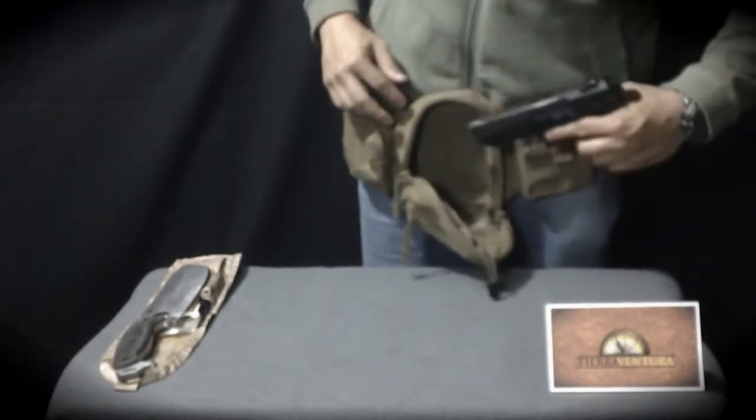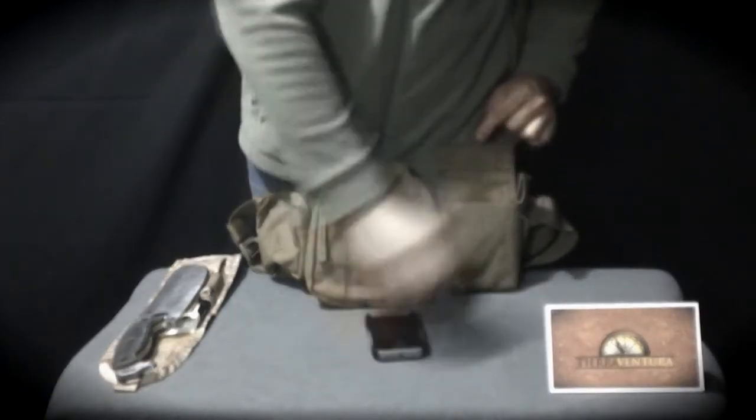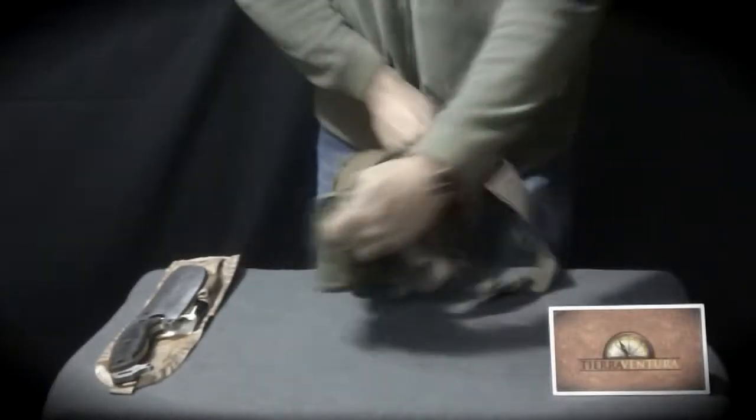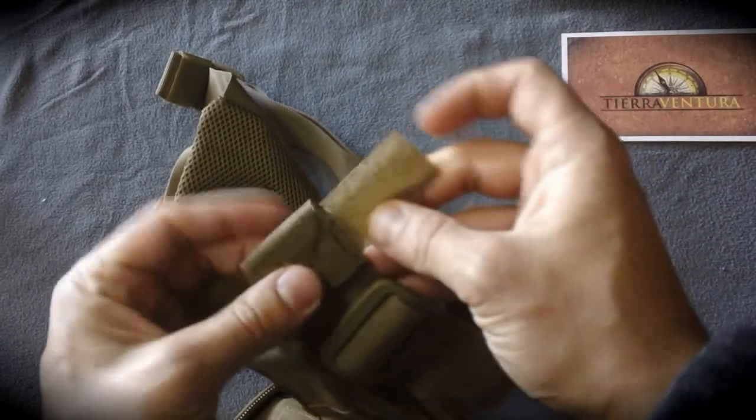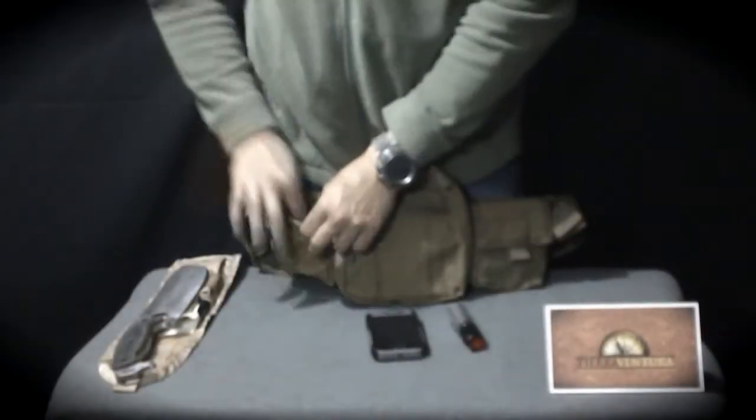It also has two stretch straps inside to carry extra magazines. On the back, it has mesh to improve breathability in the area in contact with the body, and velcro straps to reduce the risk of disruption when deploying the gun.